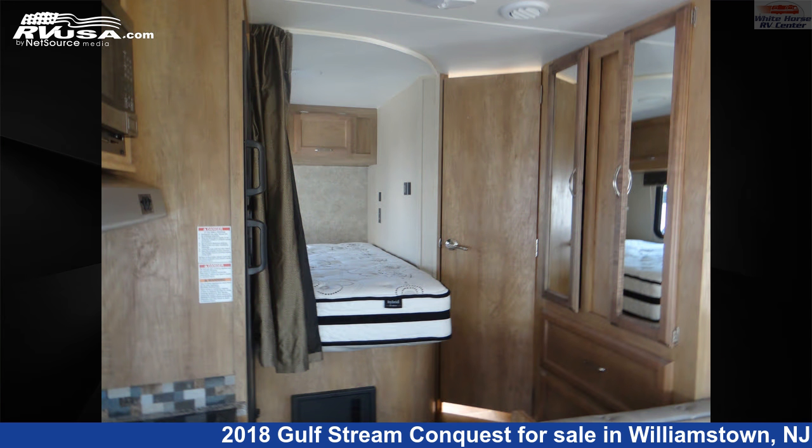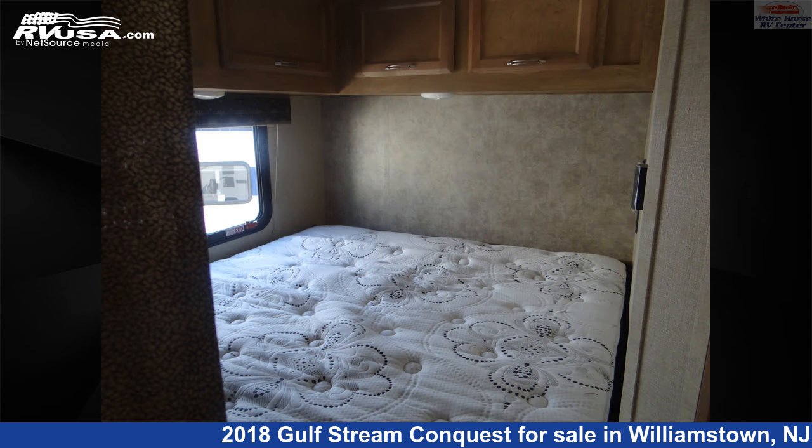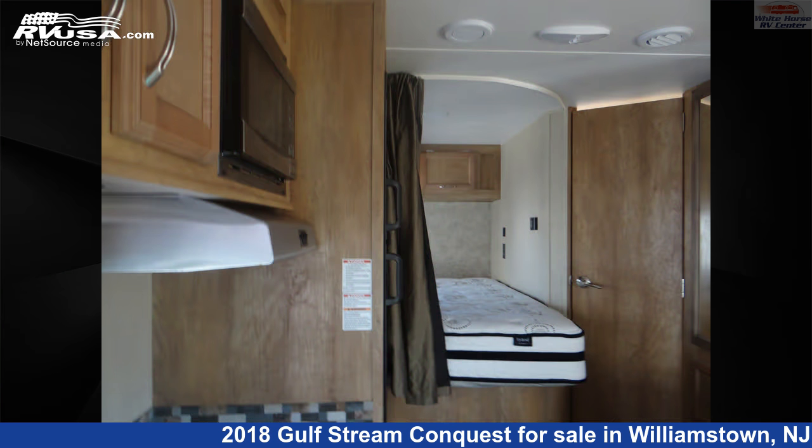This used Gulfstream is 24 feet 1 inch in length and features a tan, brown classic neutrals interior, sleeps 6, air conditioning, TV, self-contained, skylight, auxiliary battery, and 44 gallons fresh water capacity.